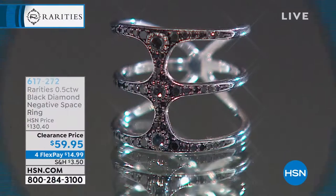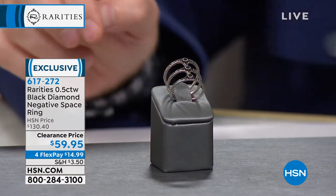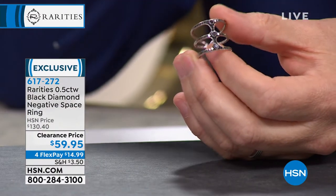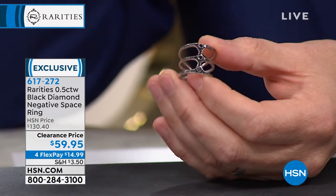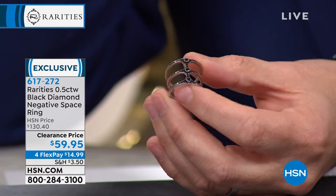It's time — hold on to your hats and keep your hands inside the roller coaster. Every piece you're about to see has been discounted significantly. Once they are gone, they are gone — they will not be returning. Starting with Carol's iconic negative space ring, down to $59. Sizes 5 and 6 only. It is 0.5 carats of genuine black diamond. Everything comes beautifully boxed in Carol Brody Rarities packaging, on 4 Flex Pay.